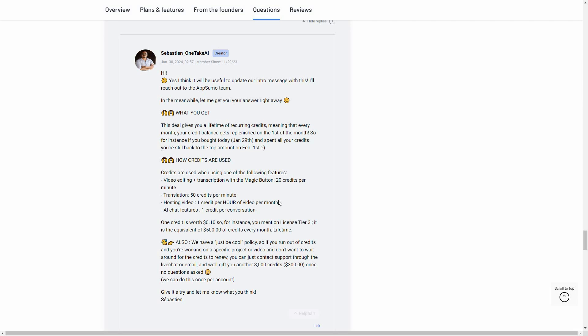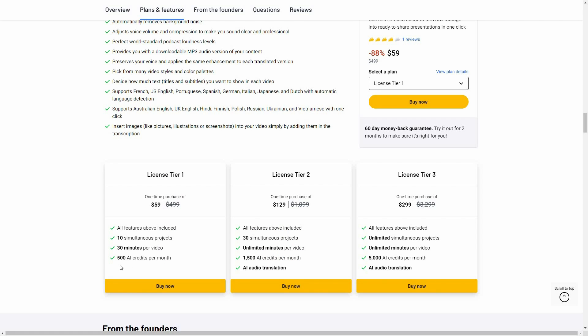Here is the credits breakdown from the creator of OneTake. For video editing and transcription, 20 credits are spent per minute of video. For translation, it's 50 credits per minute. For video hosting, 1 credit per hour per month. For AI chat features, 1 credit per conversation.